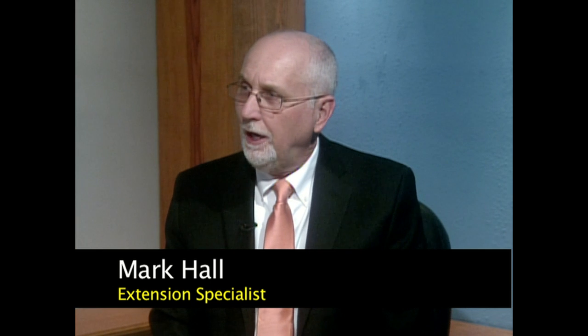Welcome to Precision Agriculture in the Southeast. I'm here with Dr. John Fulton, our Precision Ag Specialist for Auburn University and our Extension leader, and our topic today is yield monitoring.